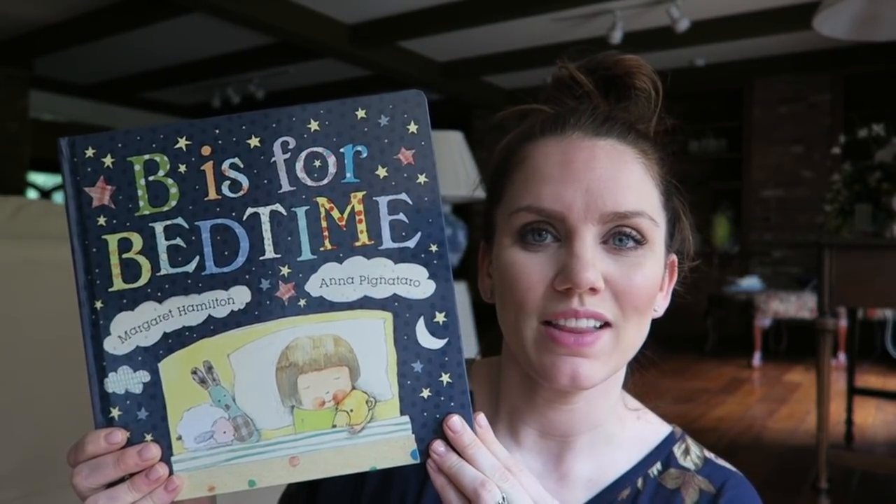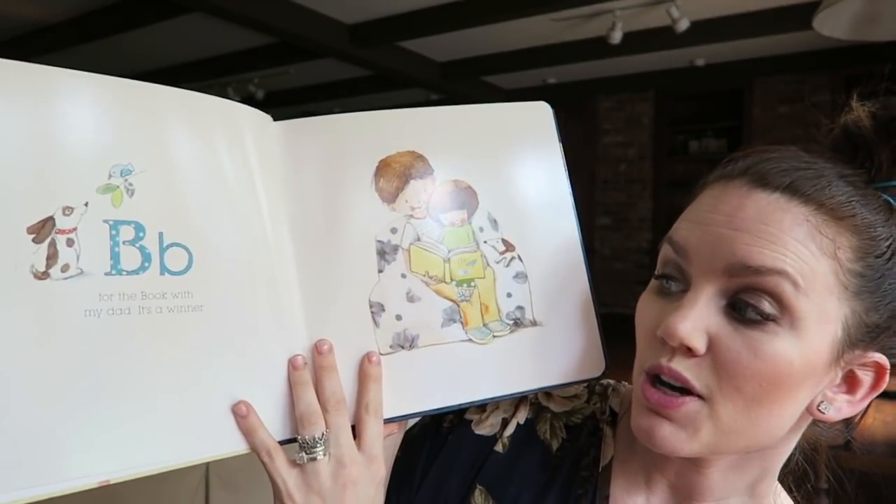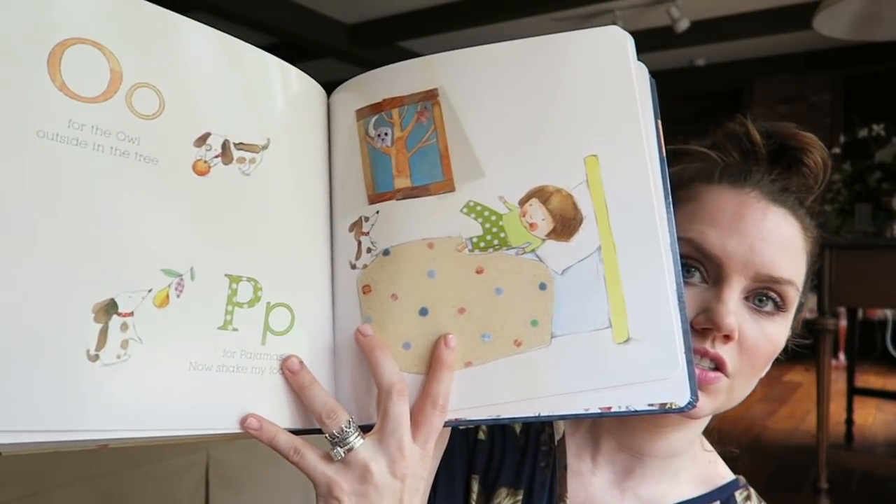'B is for Bedtime' — a great little picture book. It rhymes: 'A is awake, how I feel after dinner. B for the book with my dad, it's a winner.' You go through the whole alphabet leading up to bedtime. That's really cute. I love these illustrations too. A good one for bedtime, as the title suggests.